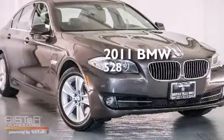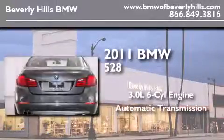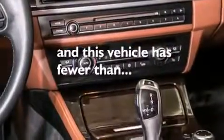This is a certified pre-owned 2011 BMW 528. It features a 3.0 liter six-cylinder engine and an automatic transmission. All of the following features are included: BMW individual composition. This vehicle has fewer than 26,000 miles on the odometer.